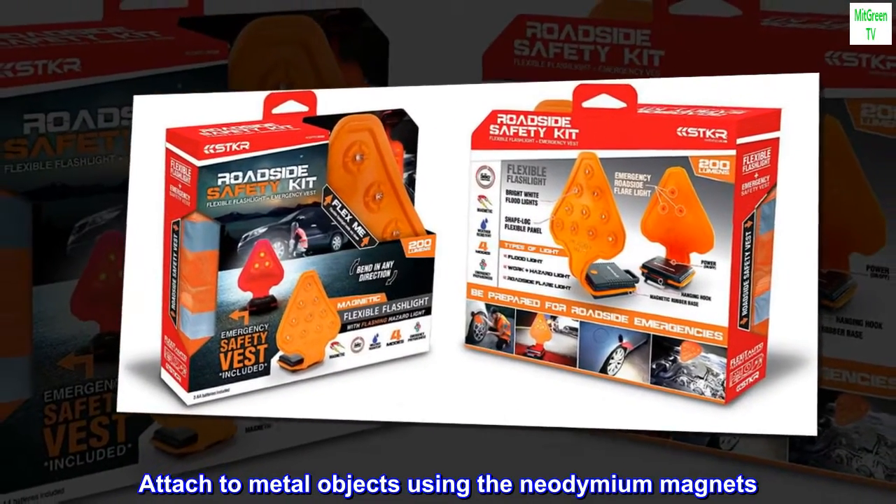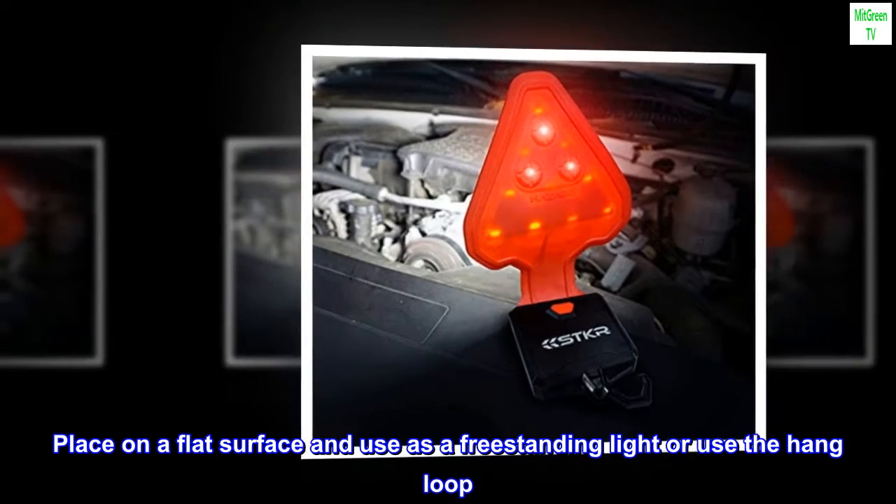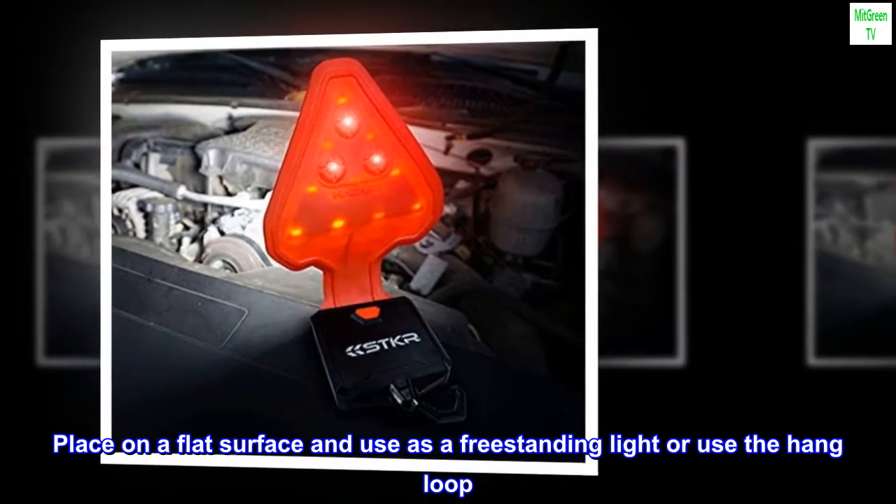Attach to metal objects using the neodymium magnets. Place on a flat surface and use as a freestanding light, or use the hang loop.